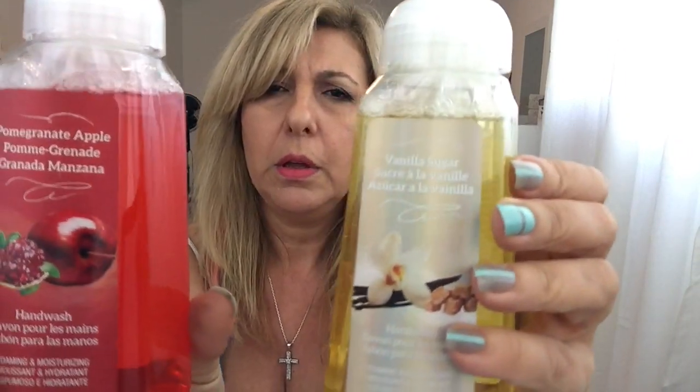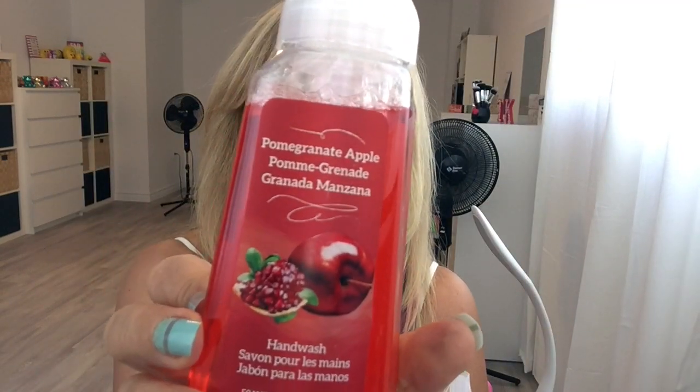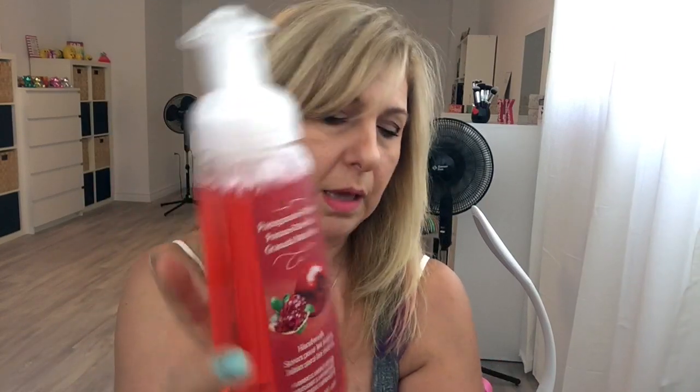I grabbed two of these foam soaps. I got one in vanilla sugar — I love the foam ones. This one is a repurchase, it's the apple pomegranate, and these were $1.50.